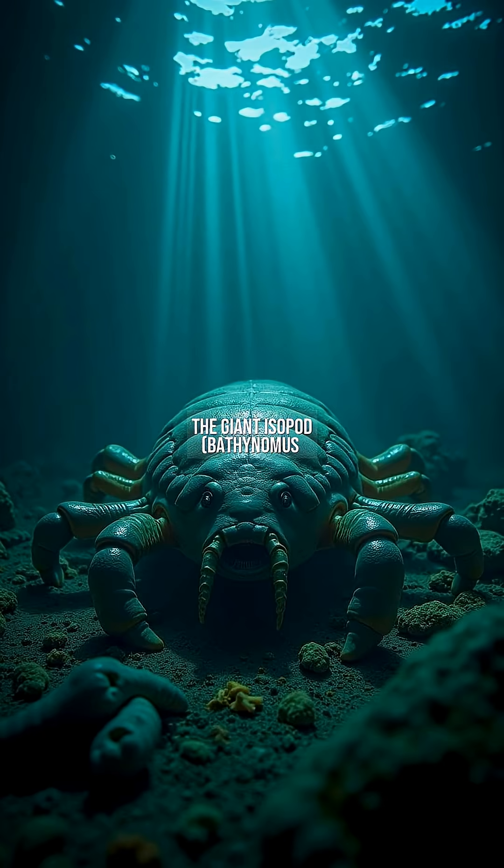The giant isopod, Bathynomus giganteus, a 76-centimeter-long crustacean, prowls the Atlantic seabed like a prehistoric tank. First documented in 1879, these creatures thrive on whale falls, slowing their metabolism to survive years without food. Their exoskeleton with overlapping armored plates resists pressures of 2,500 psi.